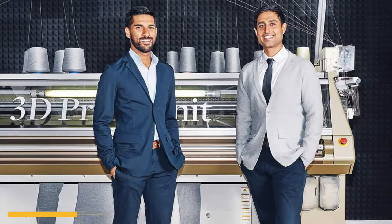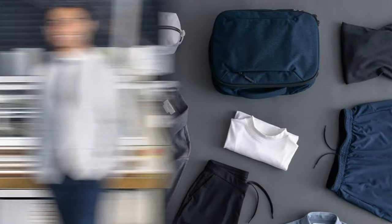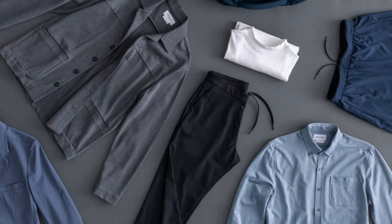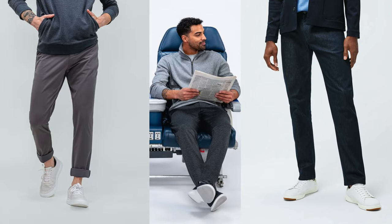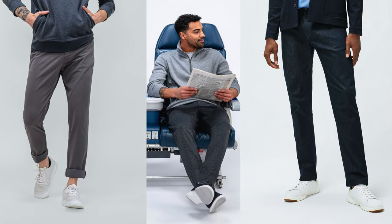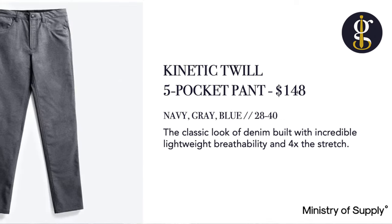Ministry of Supply is engineered for comfort. They say that it is scientifically better clothing, with temperature regulation, odor control, and climate neutral certification — innovation is the name of the game with this brand. MOS specializes in work leisure clothing, which is essentially smart casual, focusing on professional yet comfortable styles, highly appropriate considering a pandemic has kept us mostly homebound. Since I started this review several months ago, they've updated and redesigned several of their staple pieces.